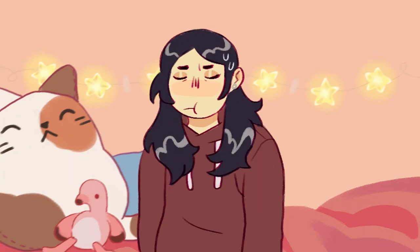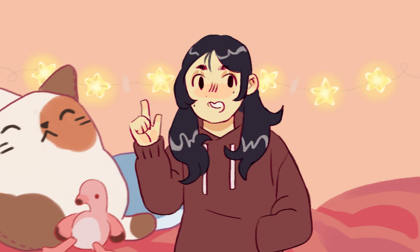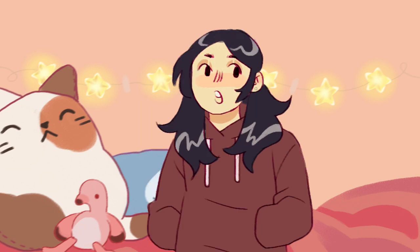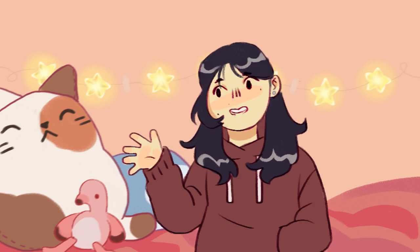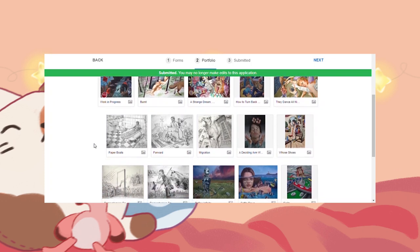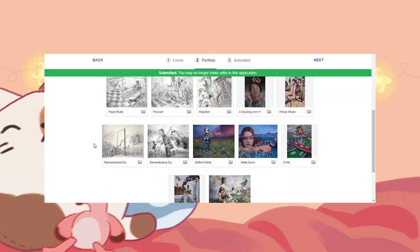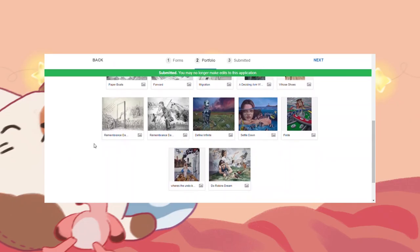That concludes everything in my portfolio. In total, including the RISD assignment pieces, there were 19 pieces, and I started working on my portfolio around grade 10. As for how I decided on the order: I basically wanted the first and last piece to be really strong, so I chose what I thought were my strongest pieces and put them there. Then I sorted the rest of the portfolio keeping thematically similar pieces together for flow, while also trying to vary up the types of mediums throughout.